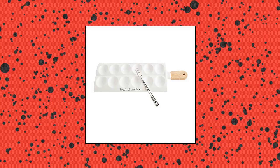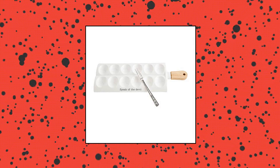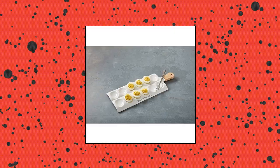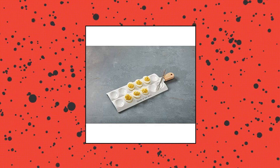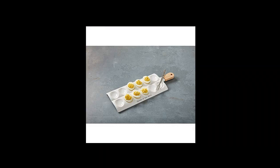Mud Pie Deviled Egg Paddle Tray. A great addition to your next celebration. The two-piece set comes with a debossed ceramic deviled egg tray that has a wooden side handle. The front of the tray reads 'speak of the devil.' The tray arrives with a silver plate fork that reads 'yolks on you.' Size: tray 5.5 by 15.5, fork 7 inches. Color: white. Item package weight: 3.75 pounds.